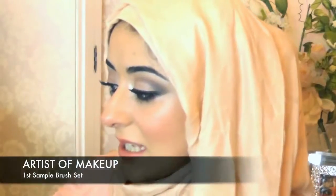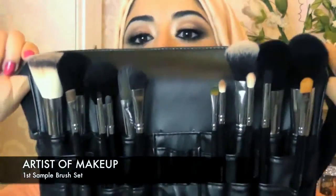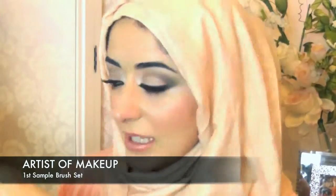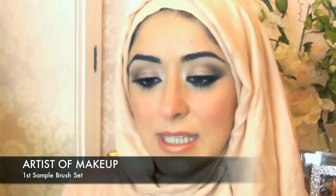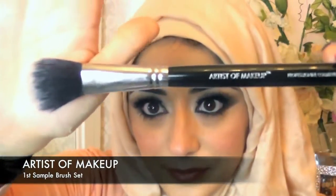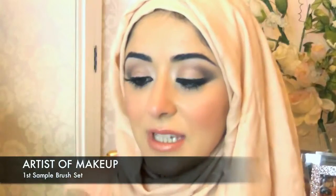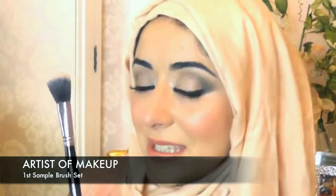I'm so excited and happy with it so far. I still have a few things I want to work on with the brushes, but this is my first sample, which I'll show you — a close-up of one of the brushes to give you an idea of what it looks like. This is something you'd use for highlighting. It's the Artist's Makeup Professional Cosmetics brush — so soft and really nicely made.